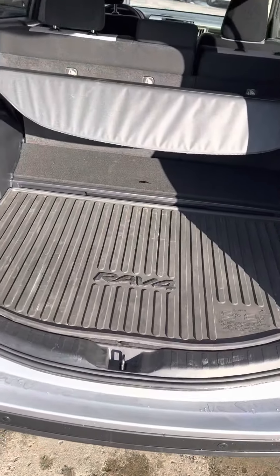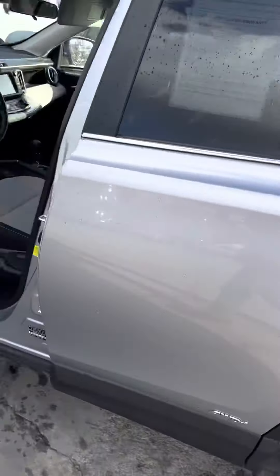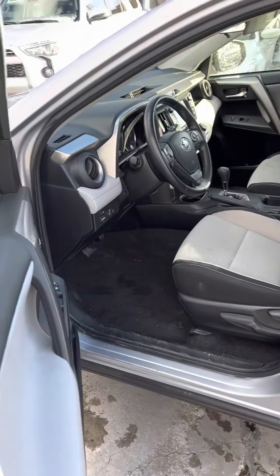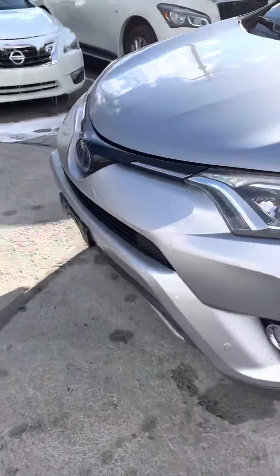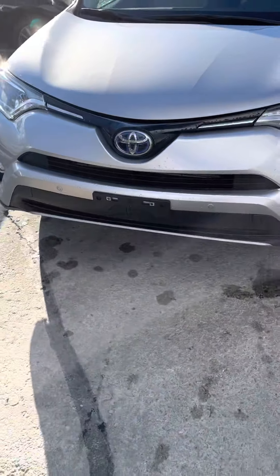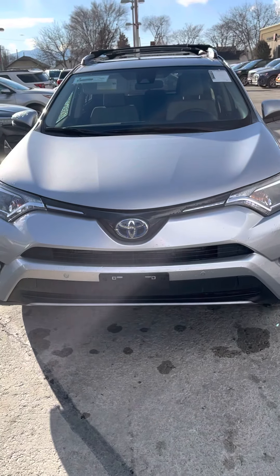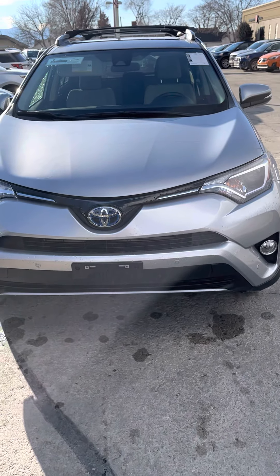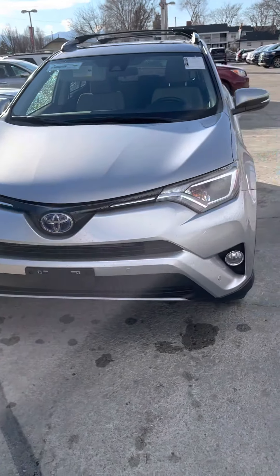So there you have it — 2018 Toyota RAV4, 27,000 miles, I think it was 27,134. I realized my phone was not focused for half of that video. Let me know if you want to see anything else or want some more photos — I'm happy to get those for you. But there you have it.